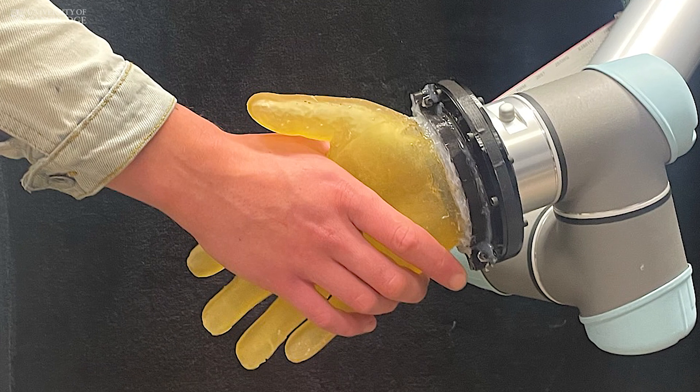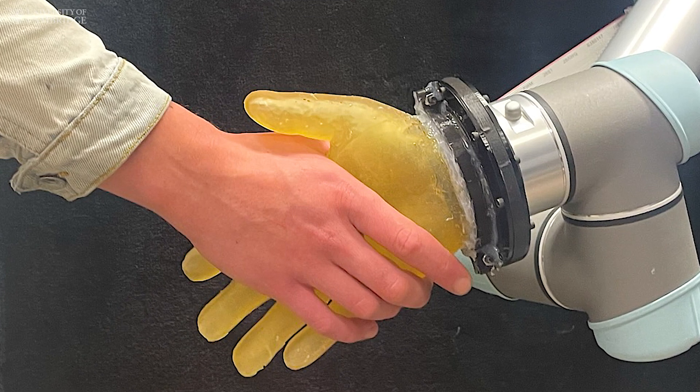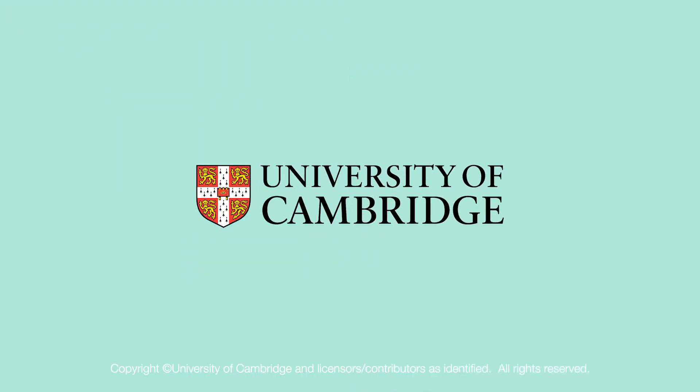Robots that feel — the future just got a little more human.